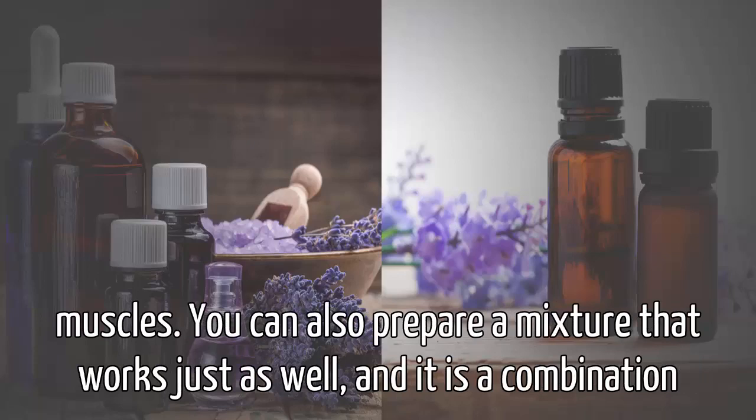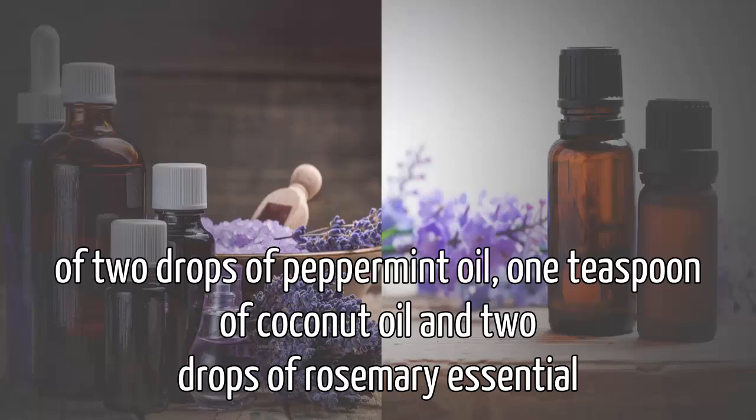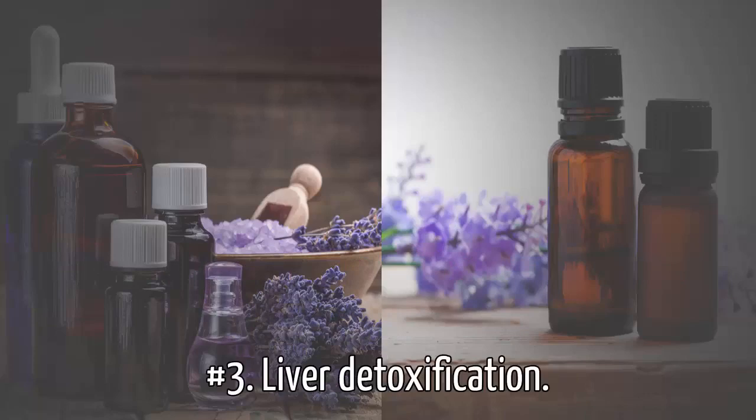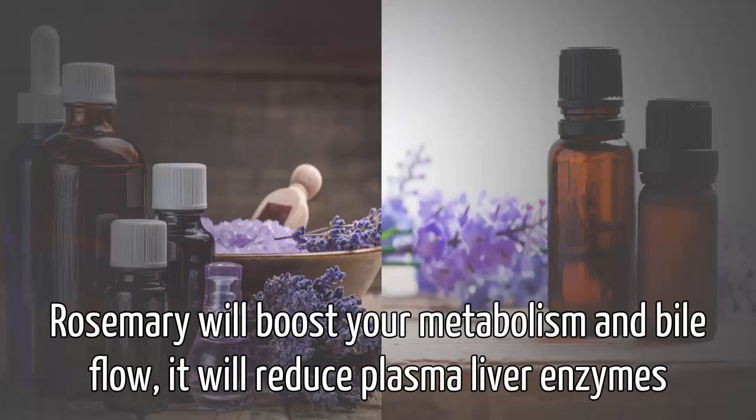You can also prepare a mixture that works just as well. It is a combination of two drops of peppermint oil, one teaspoon of coconut oil, and two drops of rosemary essential oil. Number three, liver detoxification — rosemary will boost your metabolism and bile flow.